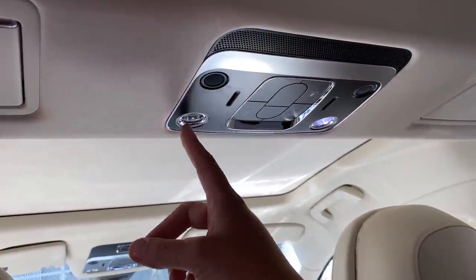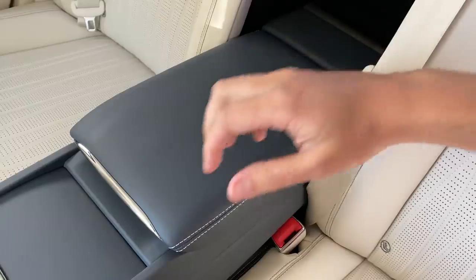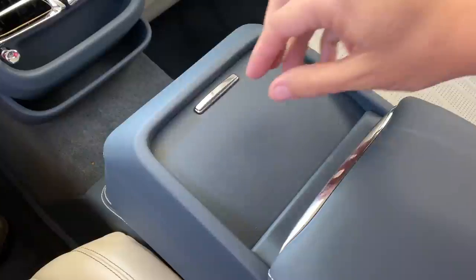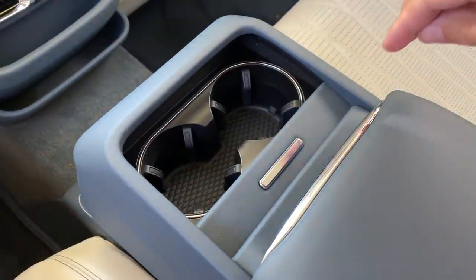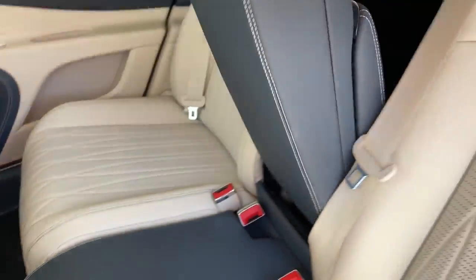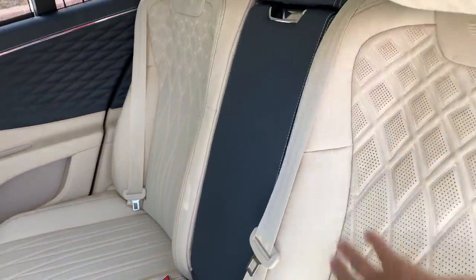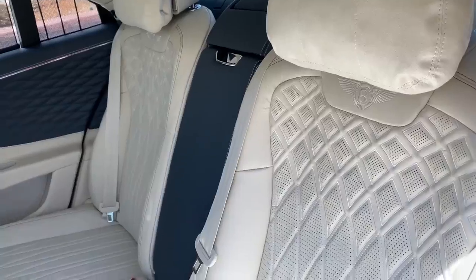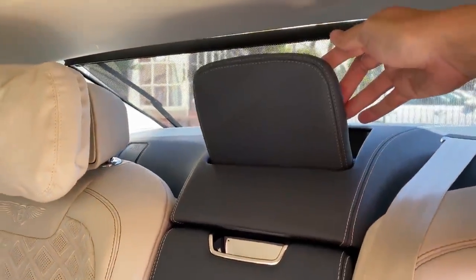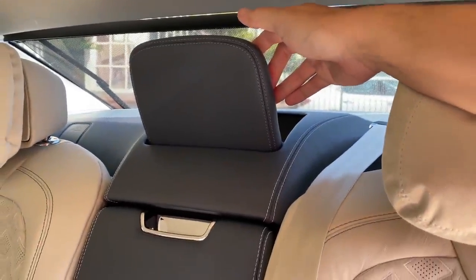Moving on to the center armrest — there's some storage if you open up the larger piece, some charge ports, and if you open the smaller compartment, cup holders. You can also fold this center armrest back, and then you have a third middle seat back here, plus a folding center headrest that you can extend out, just in case your middle passenger wants a little bit more comfort — like they might expect from a Bentley.